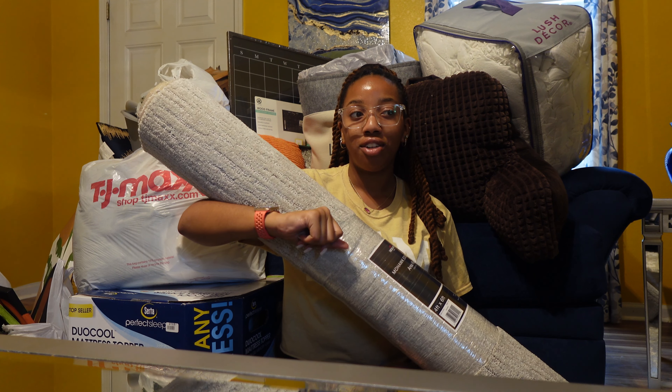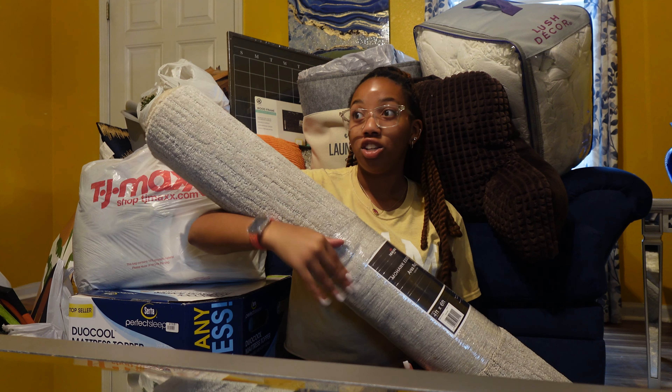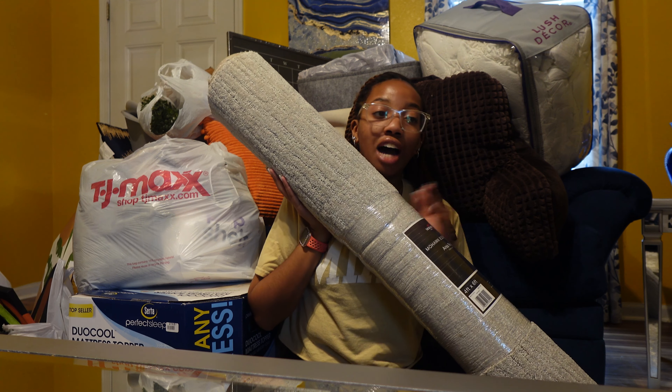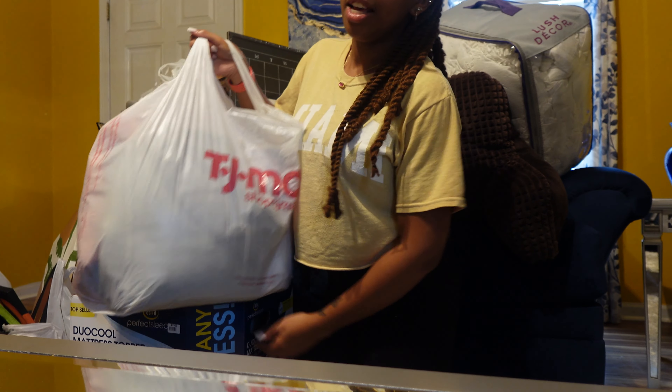Next thing I got is this rug from Target — it was $18 during their college sale. I think they still have it going on. They have all different colors, but only the four-by-six feet size. If you don't have a rug, go get one from Target because I was shocked they had this for $18.